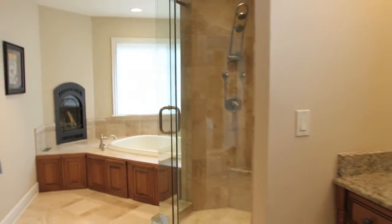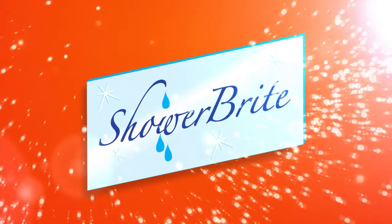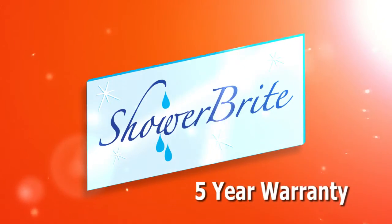If you have a glass-enclosed shower, chances are you have spots, or you work really hard to get rid of them. Introducing ShowerBright, a revolutionary, professionally installed glass coating treatment.